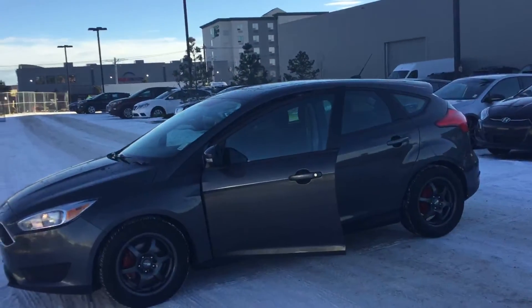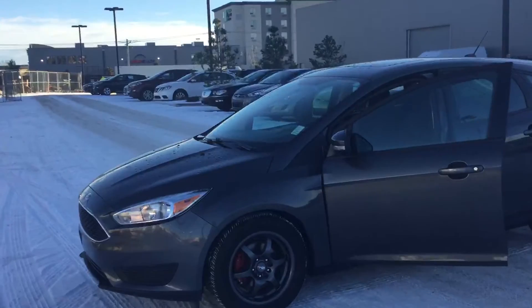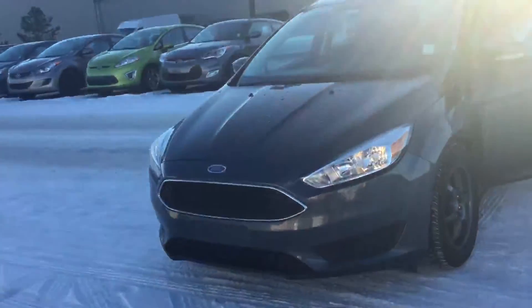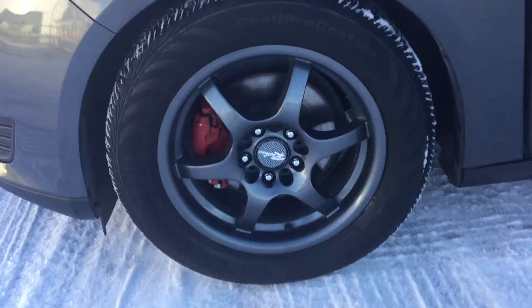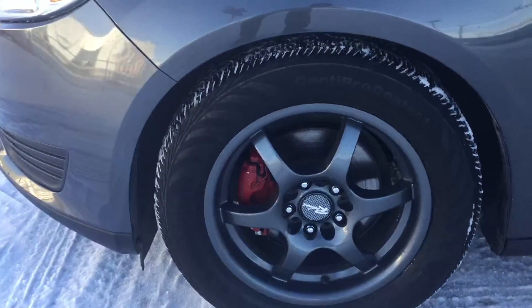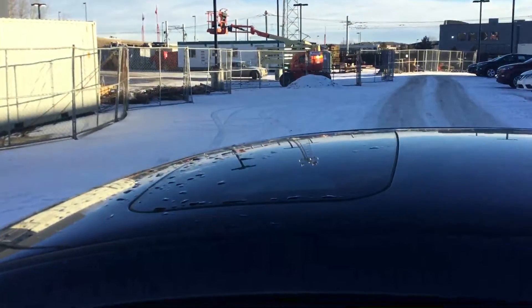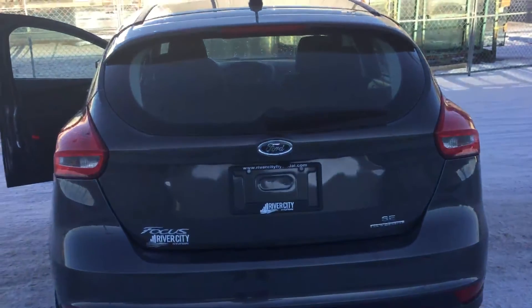Hi there, good morning. This is Kabir from River City Hyundai, and thank you for inquiring on our Ford Focus. Really nice car — lot of features inside and out. As you can see, a really nice front grille, nice alloy wheels with a lot of life left on those tires, and an amazing sunroof on the top.